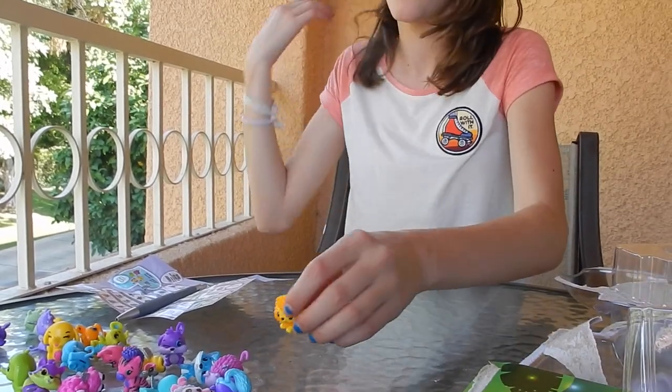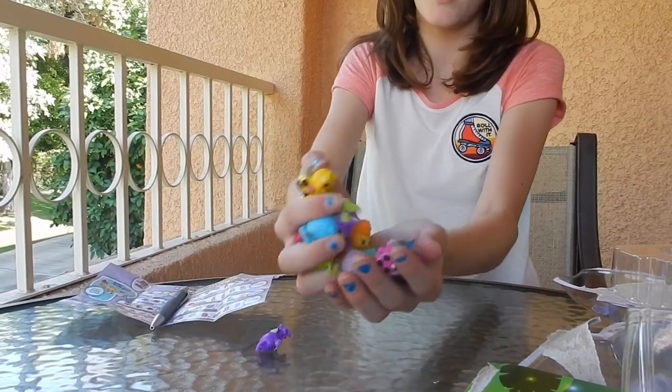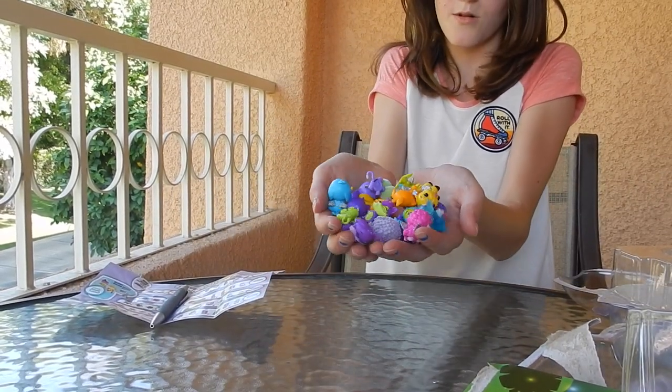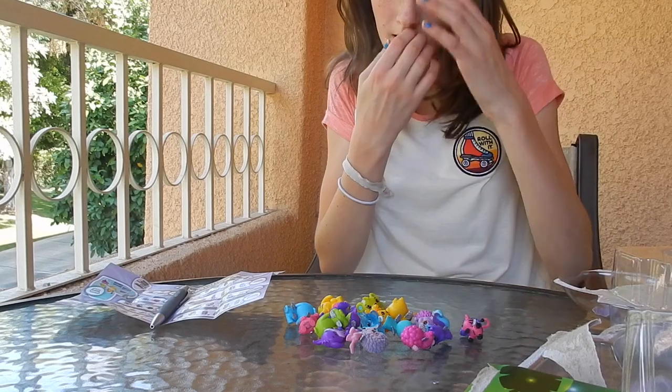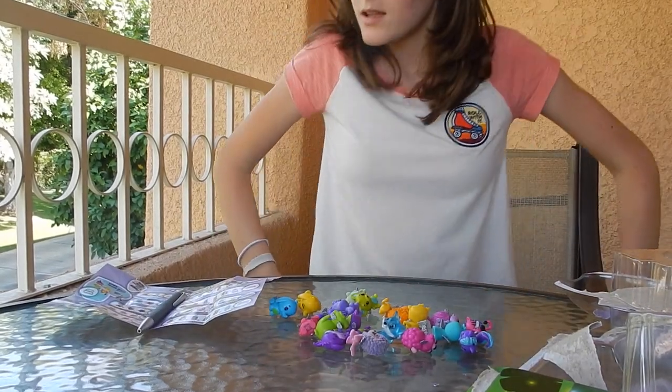And then the last one from the savannah — yay, it's a lion! So we got no duplicates, and I have a giant Hatchimals collectibles collection now. They're all really adorable! Thank you all so much for watching — please click like and subscribe, and in the comments let me know which one is your favorite.